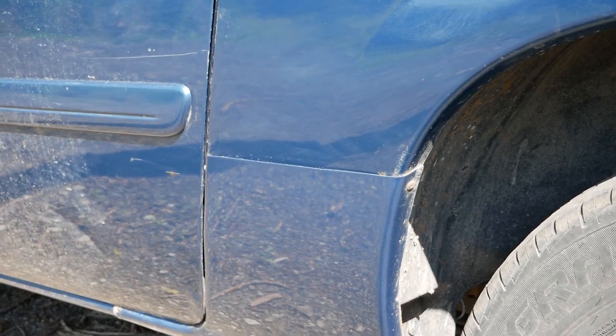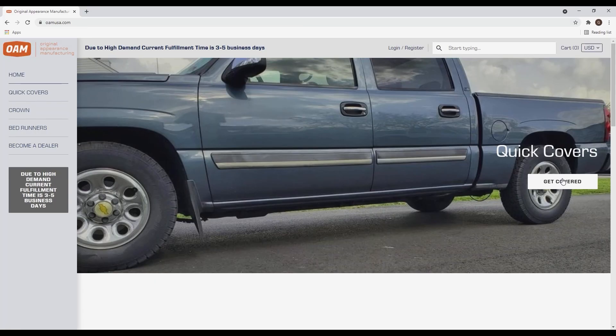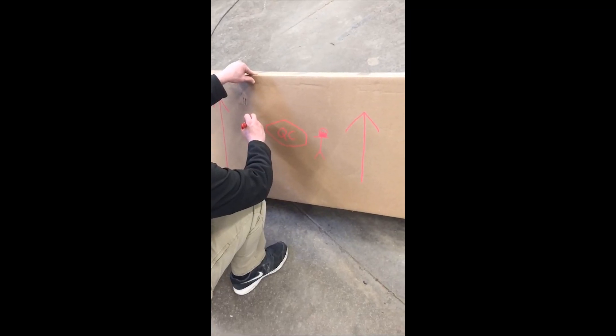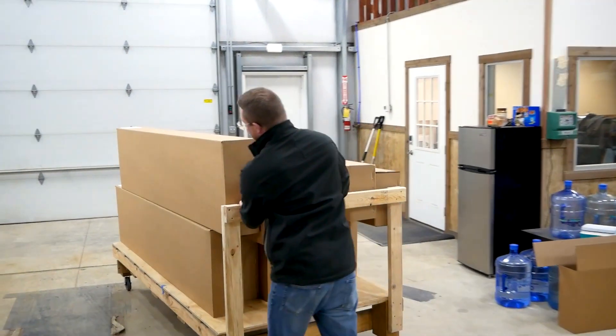We were selling them to customers at our shop and it was going well, so we decided to launch an e-commerce website in 2018. When that first website sale came through we were ecstatic. But we were pretty quickly humbled and shocked when we saw the shipping price — they said that'll be $180. We literally looked at each other and said we don't have a business.